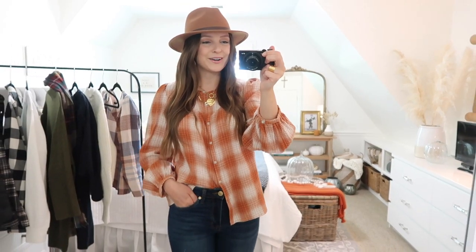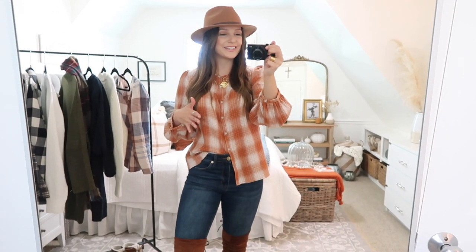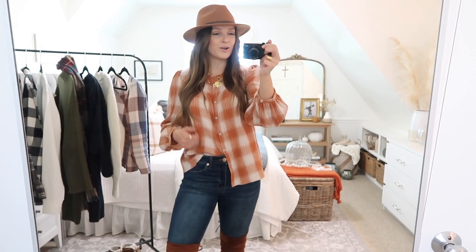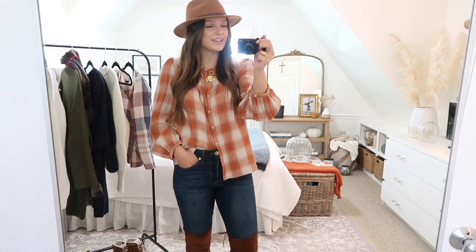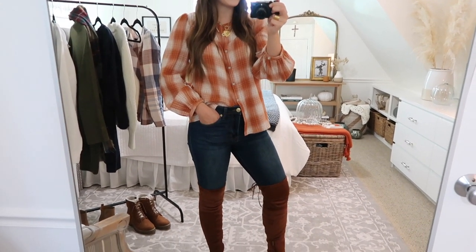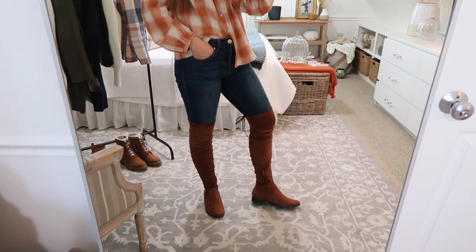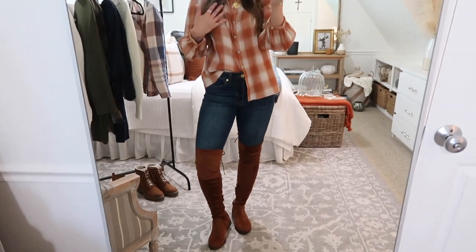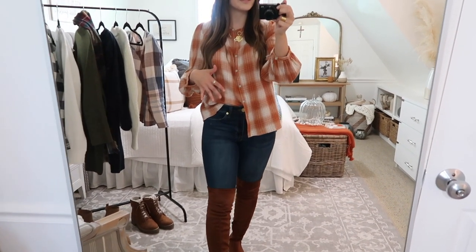This plaid shirt is another one of my top favorite purchases from Target this season — I actually tried it on in one of my previous Target fall hauls, which are linked down below. I have on a size medium in this top as well, but I wanted to show how pretty it looks paired with these new over-the-knee boots. I love that gorgeous brown color paired with this top and the pretty pumpkin spice.